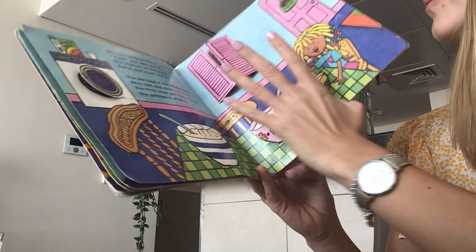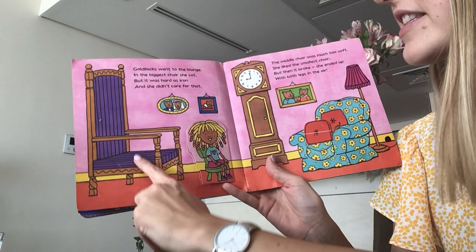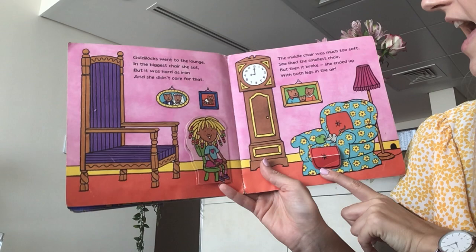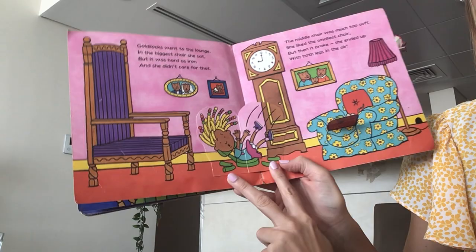Goldilocks went to the lounge. In the biggest chair she sat, but it was hard as iron and she didn't care for that. The middle chair was much too soft. She liked the smallest chair. But then it broke. She ended up with both legs in the air. Oh no, look, she's broken baby bear's chair.